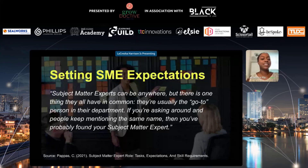Subject matter experts can be anywhere, but they all have one thing in common — they're usually the go-to person in their department. If you ask around and people keep mentioning the same name, you've probably found your SME. Sometimes we're lucky and SMEs are assigned prior to the project start. But there have been instances where I had to locate a SME based on an identified business need or goal. When searching, there are things you want to look for when selecting a subject matter expert.